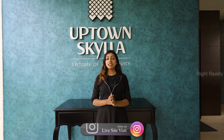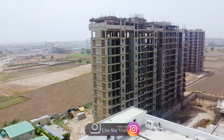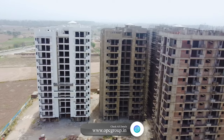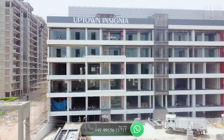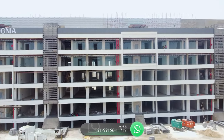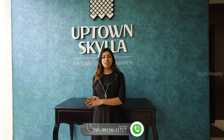If I talk about the project, your total project is 9 acres, which is called Uptown Skyla, and your commercial project is called Uptown Insignia. If I talk about residential projects, there are 2 acres dedicated to the green area, so you will have 2 big parks available. There will also be a 12,000 square feet clubhouse, which will be completely operational. Possession will be available in August next year.